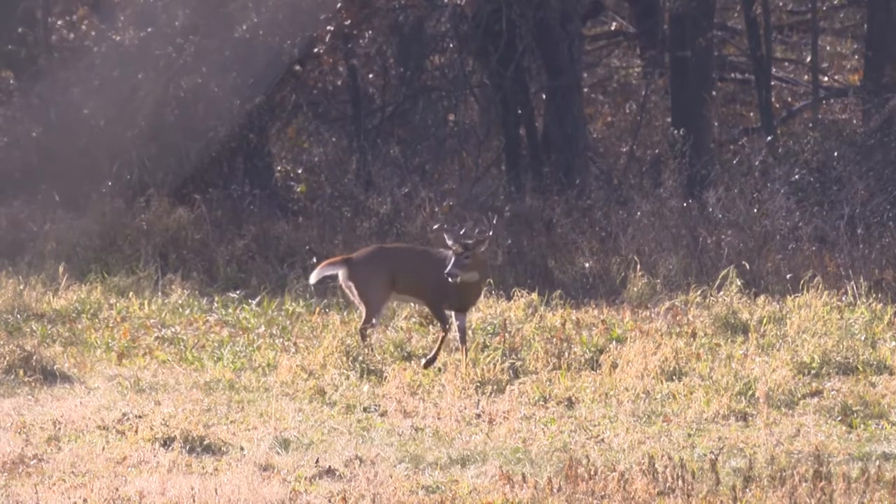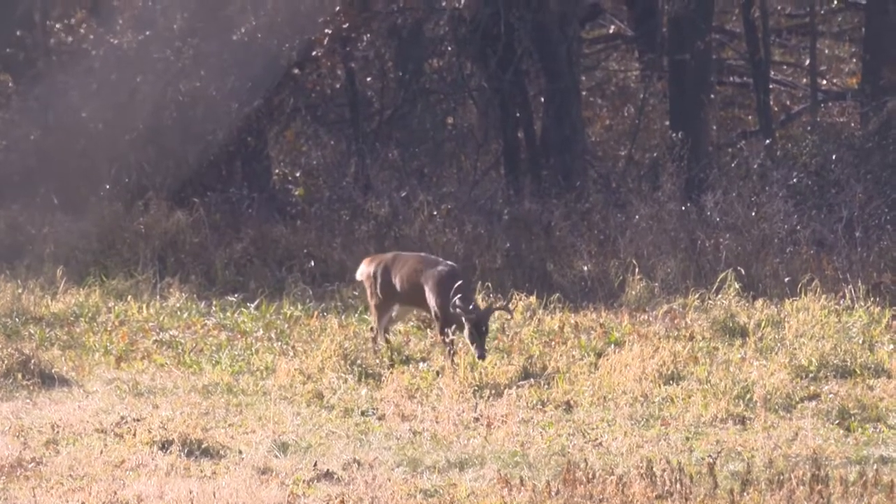If you're 300 yards away from where you think the travel corridor is, your Thompson Center gives you an advantage — they're not going to hear you as often, see your movement as quickly, or smell you as much. The scent molecules are way less at 300 yards than they are at 20 yards. So take advantage of the accuracy of your Thompson Center and make sure you plan your hunt successfully by putting your tree stands right where they need to be.